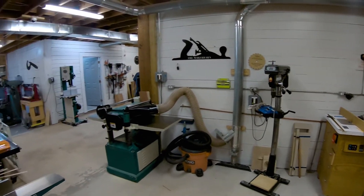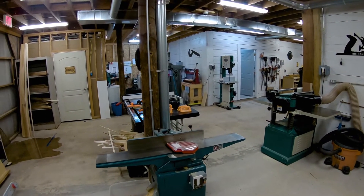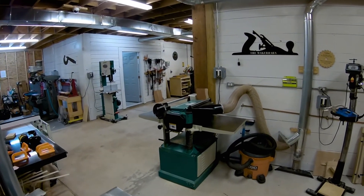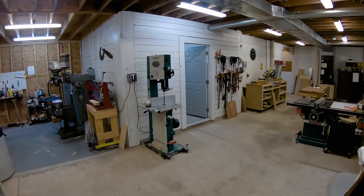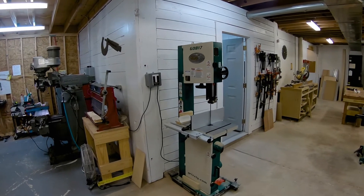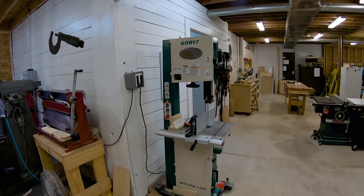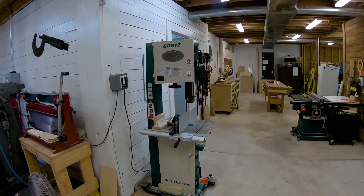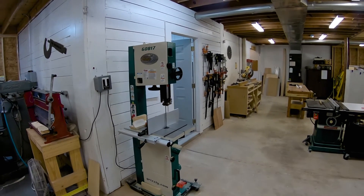This is a 6-inch jointer with a spiral cutting head, and then we've got a 20-inch planer, also with a spiral cutting head. Spiral cutting heads are much, much quieter — the old planer would drive us all out of the shop, it was so noisy. This is a 14-inch resaw band saw that can resaw boards up to 14 inches wide. It's a very nice machine — very quiet and very stable.